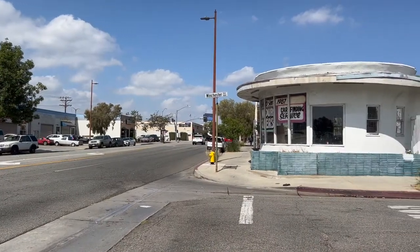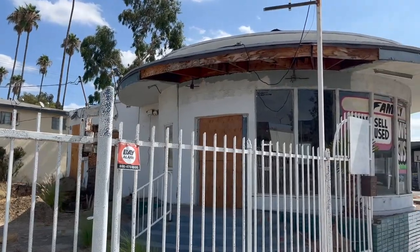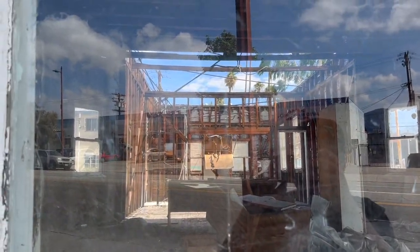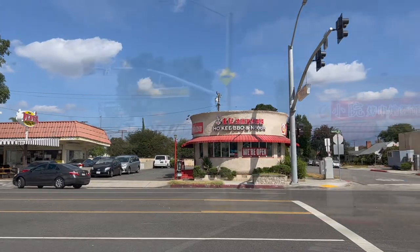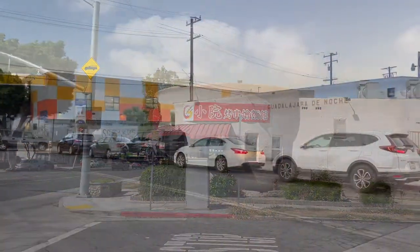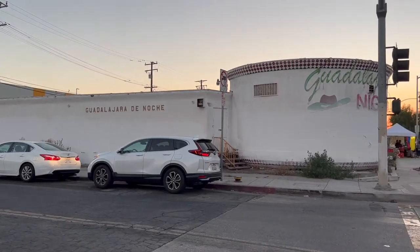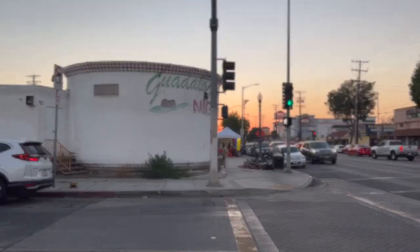The Chili Bowl on San Fernando Road had a stint as a used car dealer's office, but has sat vacant for many years and is in bad shape. It's been vandalized, the stucco is falling, and part of the roof is missing. The Chili Bowl on Valley Boulevard in Alhambra is the only building still open for business, and currently houses a Chinese restaurant. The Chili Bowl on Florence Avenue most recently housed the Guadalajara de Noche Night Club, but has sat vacant and locked up for years. It was actually the second Chili Bowl that was open and is definitely a survivor.